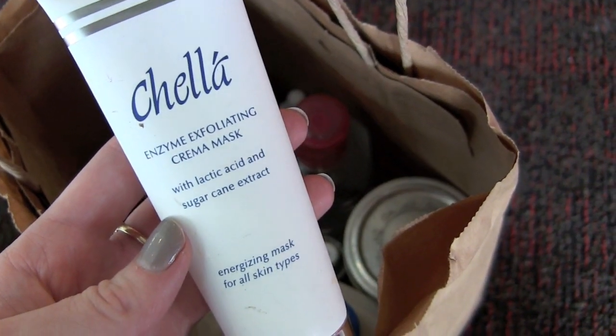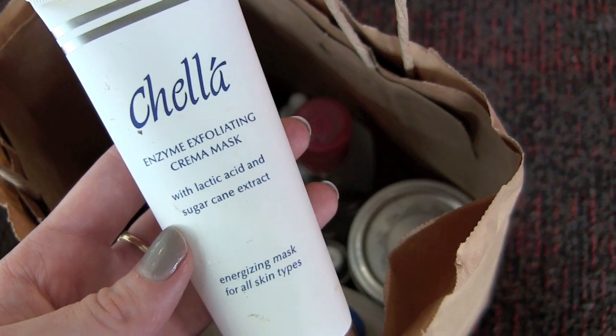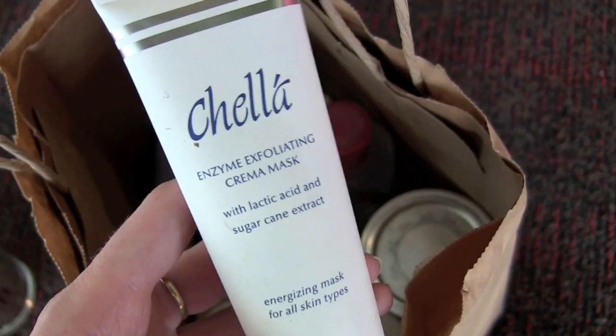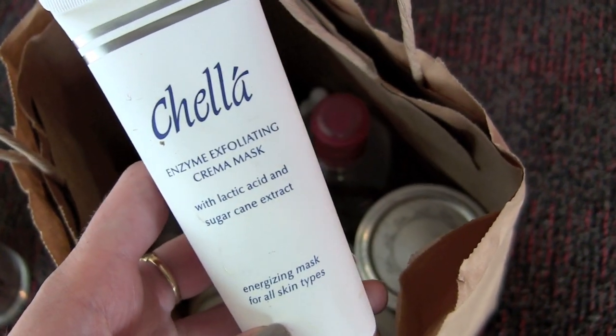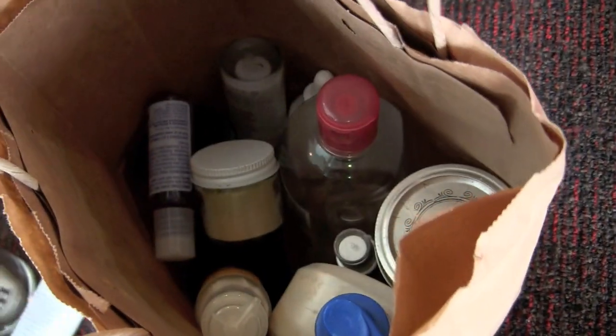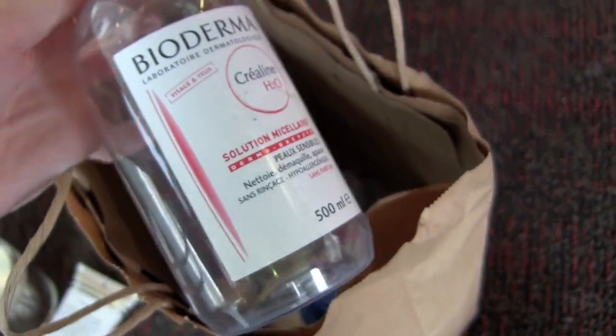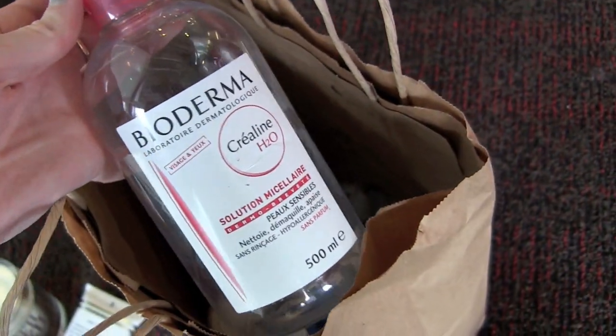This is actually still somewhat full but I'm just getting rid of it. It's an enzyme exfoliating cream mask — nothing much to say about that. Also used up some Bioderma. Love this stuff and will repurchase for a very long time, until I really find an eye makeup remover that's better.